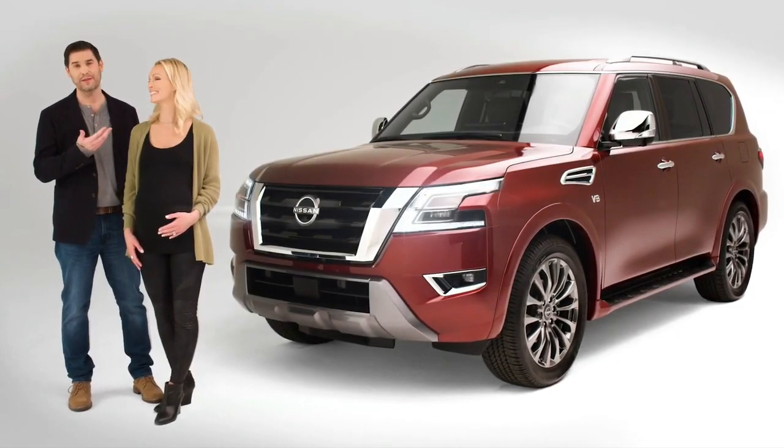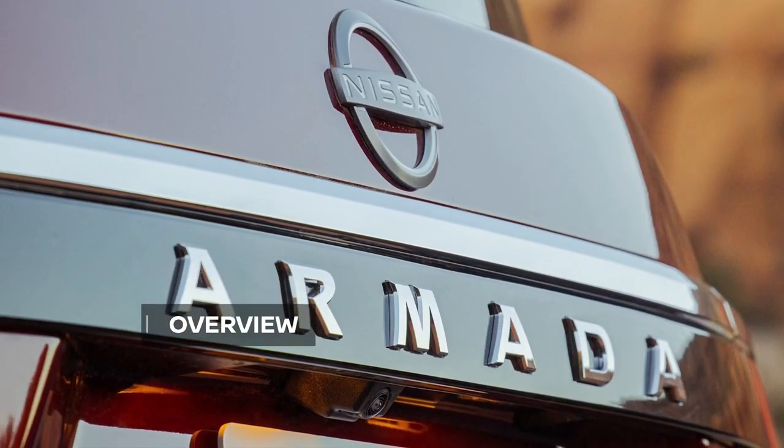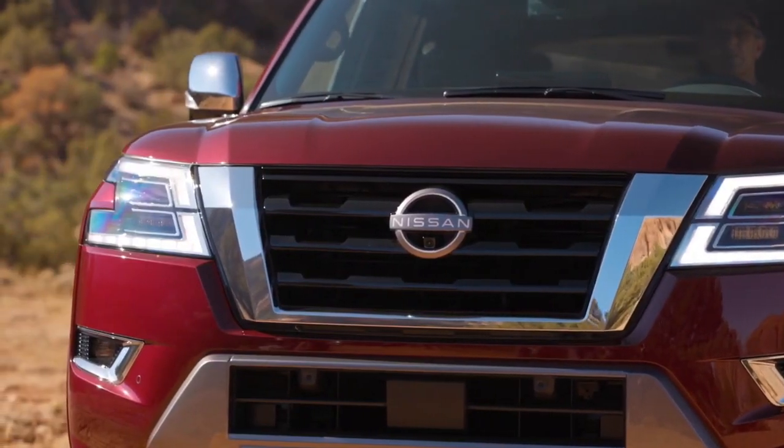Hi, everyone. I'm Chad, and this is Becky. We're so excited to introduce the completely redesigned Nissan Armada for 2021. This Armada is so new, by the way, that it is the first Nissan to wear the new Nissan Next Badge.